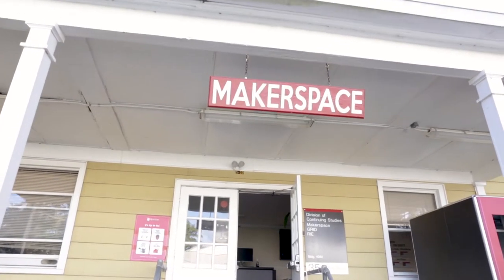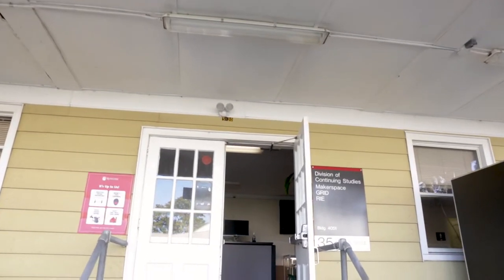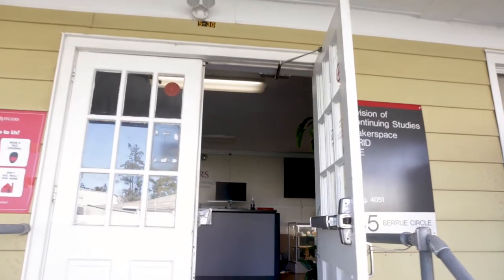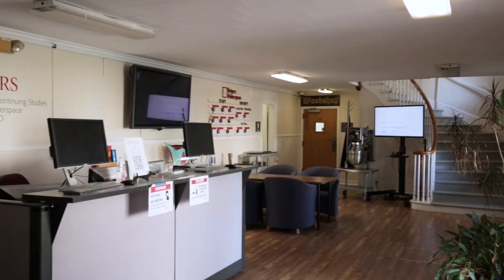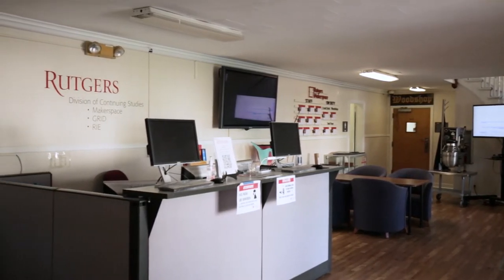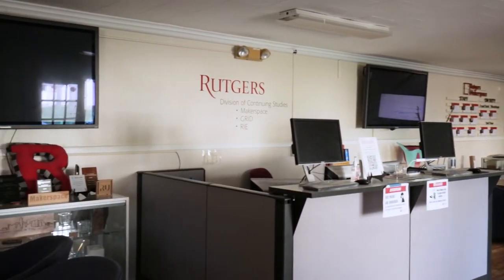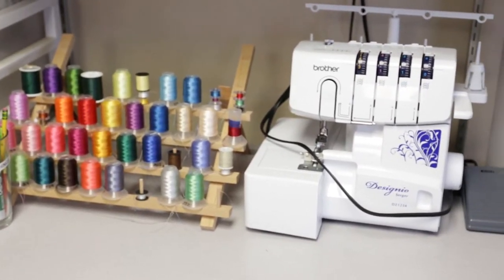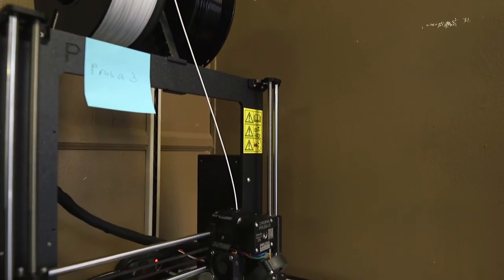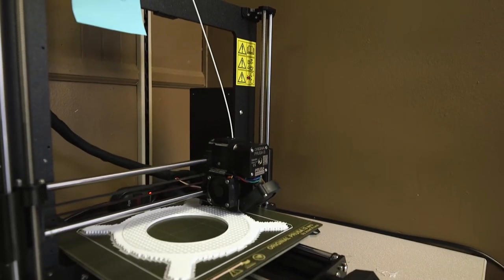The Rutgers Makerspace is a collaborative 10,000 square foot workspace designed for students, faculty, and staff from all academic disciplines who love to learn, design, and create. We provide knowledge, tools, and the workspace to enable you to design and create whatever you can dream up. We provide usage of our machines for free and only charge for any materials that we provide.